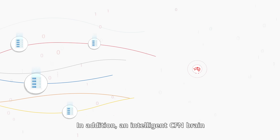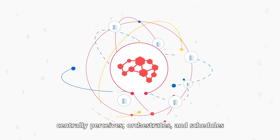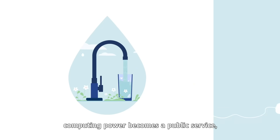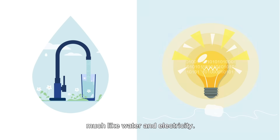In addition, an intelligent CFN brain centrally perceives, orchestrates, and schedules computing power on the network. With the CFN, computing power becomes a public service with one-click access and instant availability, much like water and electricity.